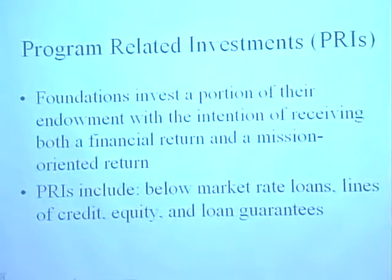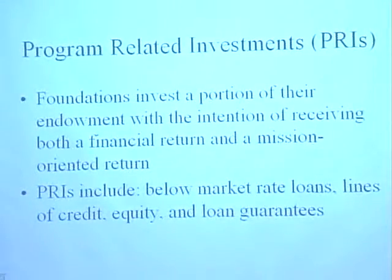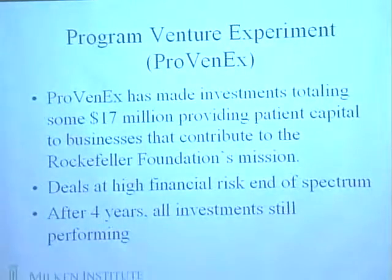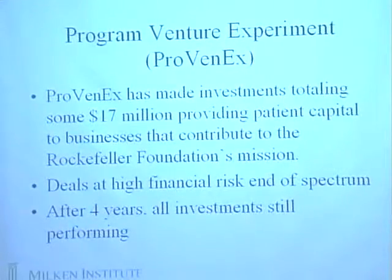PRIs represent another way of doing that, where foundations can invest a portion of their endowment with the intention of receiving both a financial return and a mission-oriented return. Sometimes they include below-market-rate loans, lines of credit, equity, and loan guarantees. The question of bundling those PRIs or finding the ones that have greater revenue-generating potential would be a good example. Another would be the types of side-by-side venture experiments that, for instance, the Rockefeller Foundation has done in terms of making investments of around 17 million dollars in patient capital to businesses that contribute to the Rockefeller Foundation's mission.